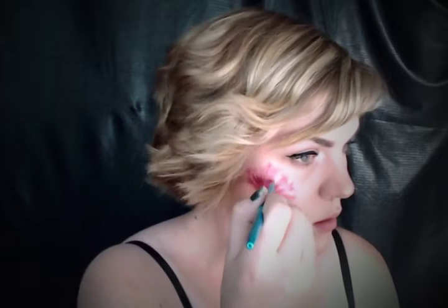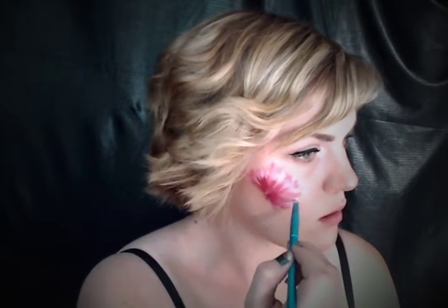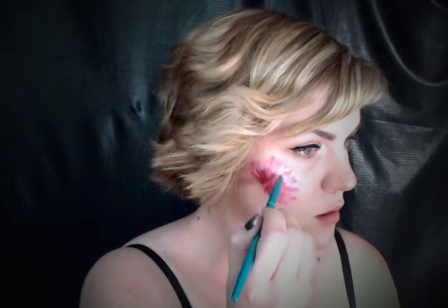The flower really comes together when you start highlighting. Take white body paint and highlight the petal ends and where they would fold over. This is going to help you separate the petals from one another and, depending on the angle of your flower, add black and yellow dots into the center.